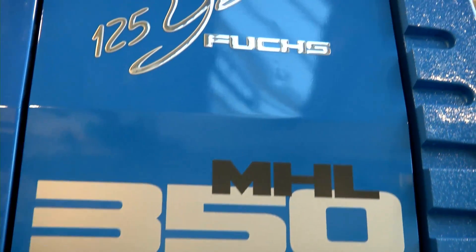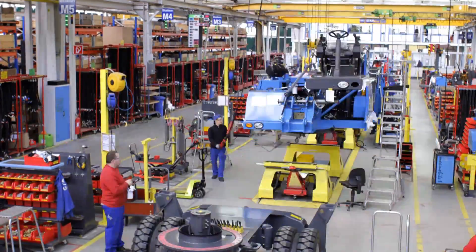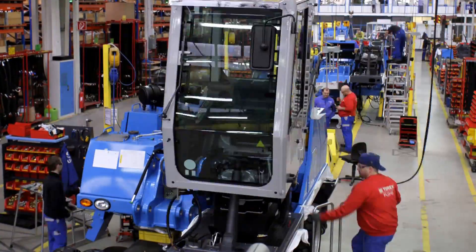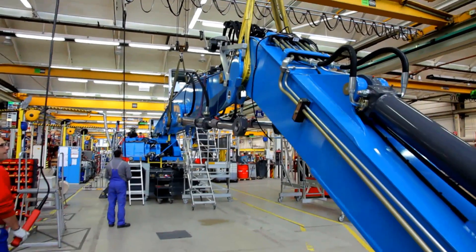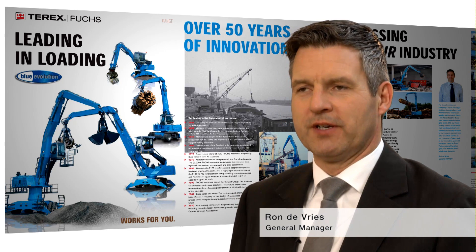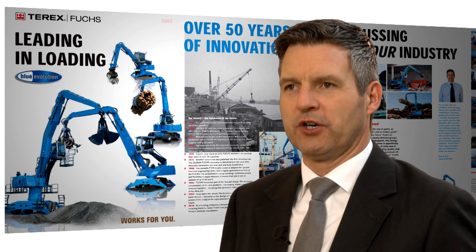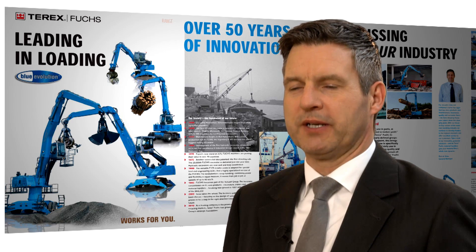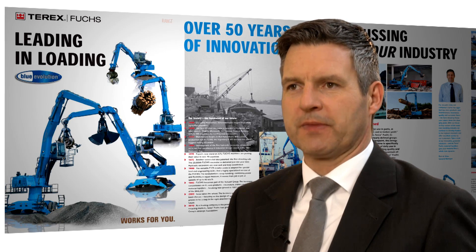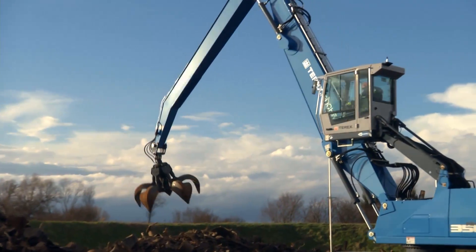The MHL350E, which has drawn on 125 years of design and manufacturing expertise, is again setting new standards in the scrap and recycling industries. With a modern factory and a strong and growing dealer network, Terex Fuchs continues to grow by placing customer satisfaction at the center of every decision. A customer today buys an expensive piece of equipment and he wants to have uptime — that's all he wants. We are providing that uptime through a dealer network of 45 dealers across the globe. Those dealers have been trained, developed, and supported well by the factory, so that if a machine goes down, it takes only the shortest possible time to get that machine up and running again. The MHL350E — setting a new standard. Leading in loading. Terex Fuchs.